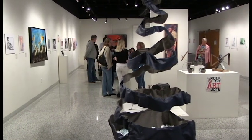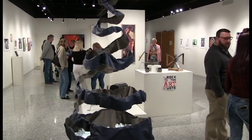Paintings, sculptures, and drawings. Oh my! The new Coburn Gallery exhibit brings a little bit of everything.